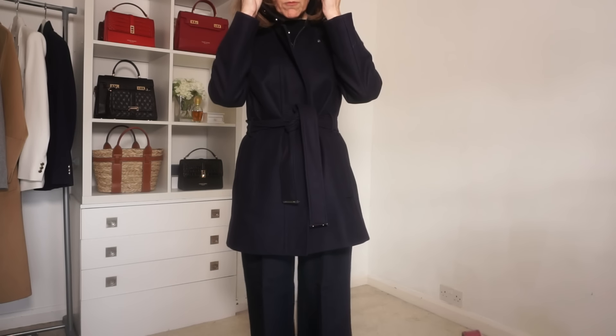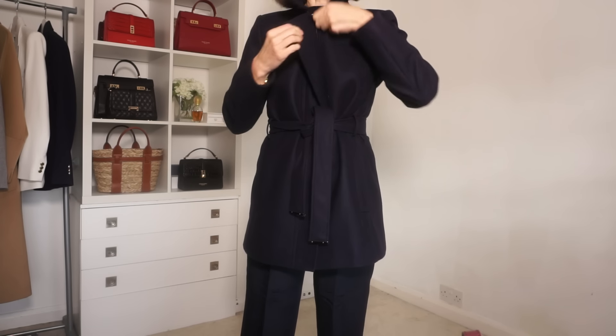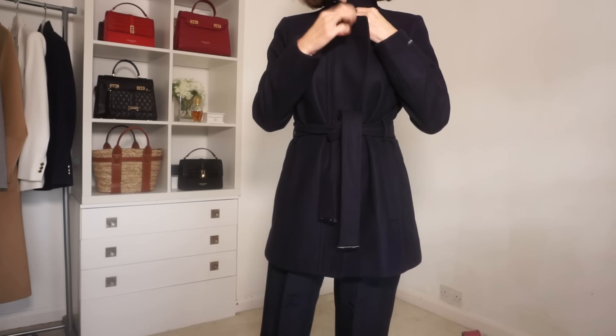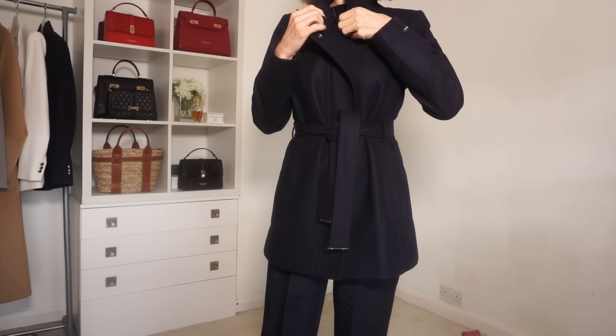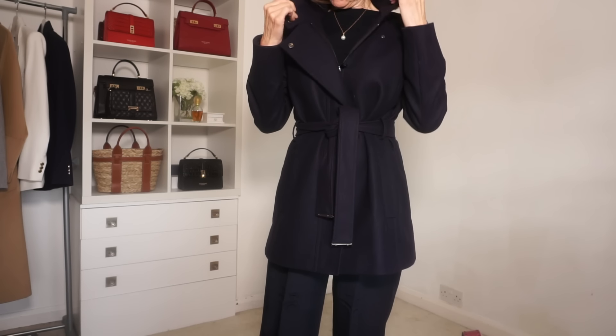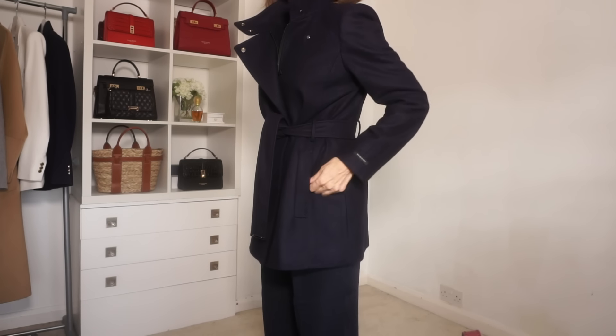If I'm going somewhere where I need to look a bit smarter, I'll go for a more structured coat that looks good with a tailored pair of trousers and heels. This coat is from Ted Baker. It's a funnel neck wrapped coat and it is actually navy. I do have this in grey, which I'm going to show you a little bit later on in the video. Because navy is so versatile, it's a great colour to plan an outfit around.